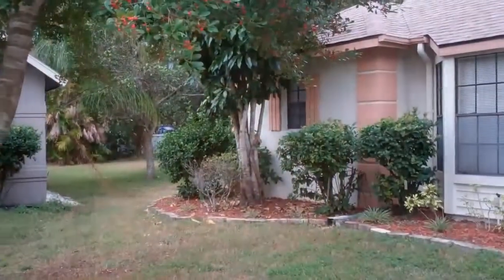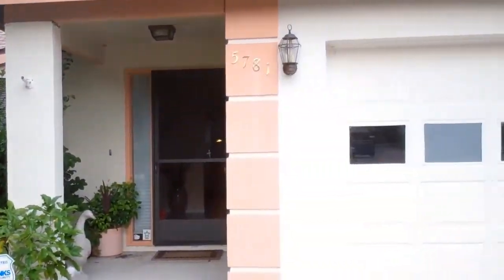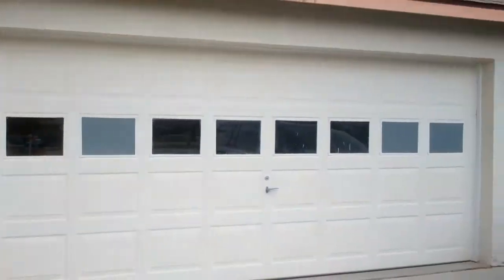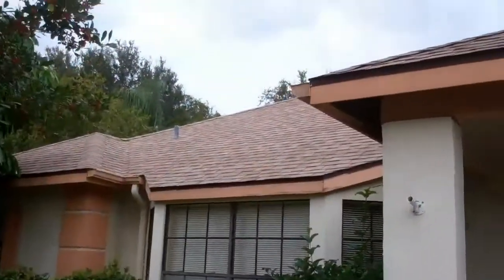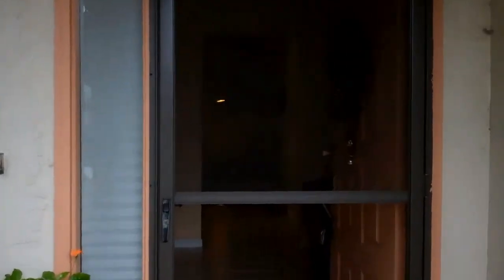5781 Forrester Oak Court, located on a nice quiet cul-de-sac here in Sarasota. This is a built home, built 1989. Got a nice new roof on it, a couple years old. Four bedrooms, two baths, has a two-car garage.